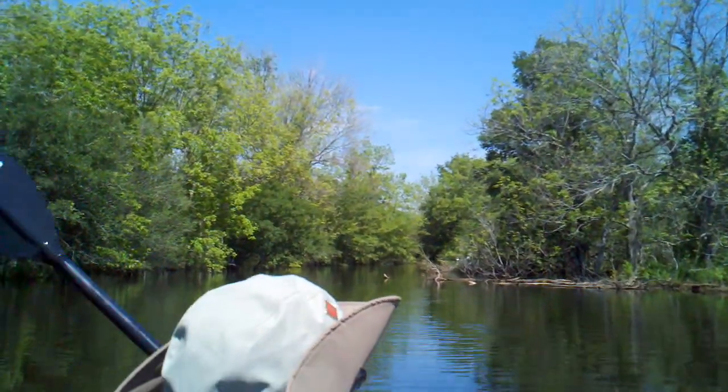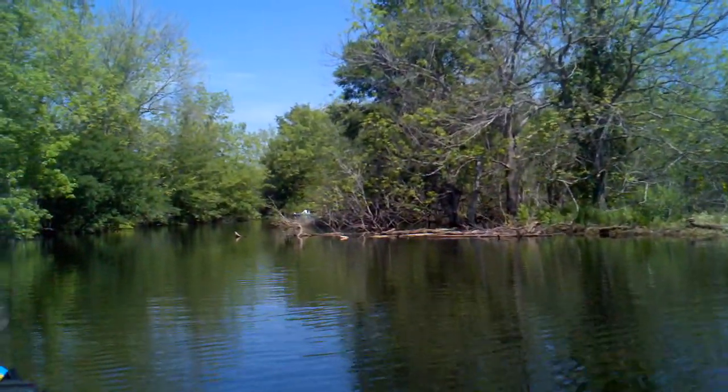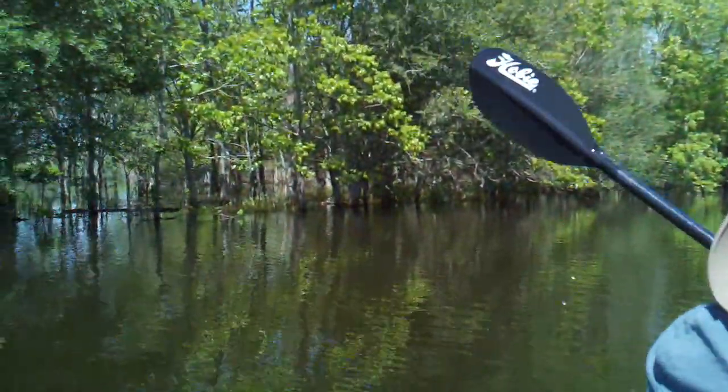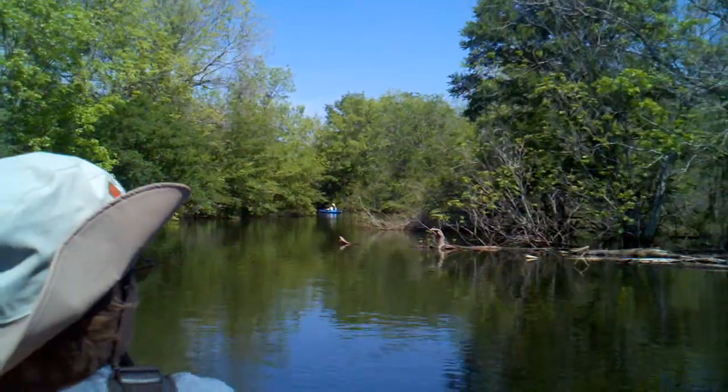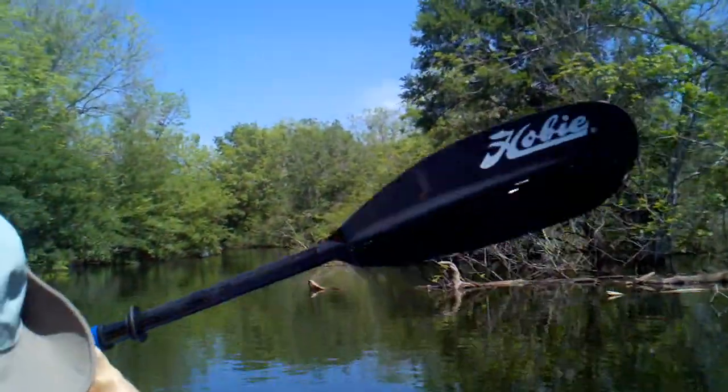Behind us is the trail bridge and my red light's flashing — that means no more battery. But I think we're getting the gist of it here. It's kind of flooded. Normally we'd be sitting paddling through a creek right now with walls on either side of us. That's how flooded the lake is.